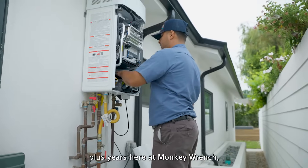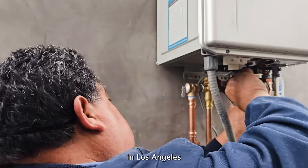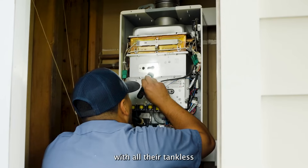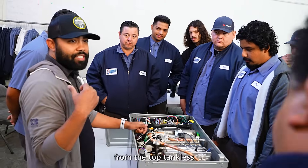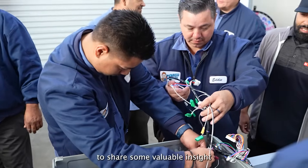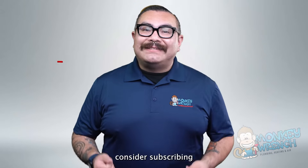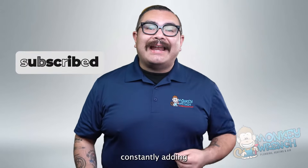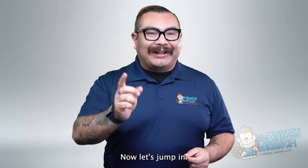For over 15 years here at Monkey Wrench, we continue to help homeowners in Los Angeles and the surrounding neighborhoods with all their tankless water heater needs. Our experience and specialized training from the top tankless water heater manufacturers has allowed us to share some valuable insight with you here today. If you're new to this channel, consider subscribing as we are constantly adding new videos on all things plumbing, heating, and air. Now let's jump in.